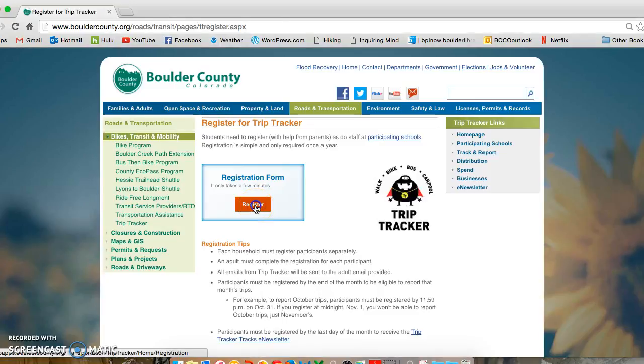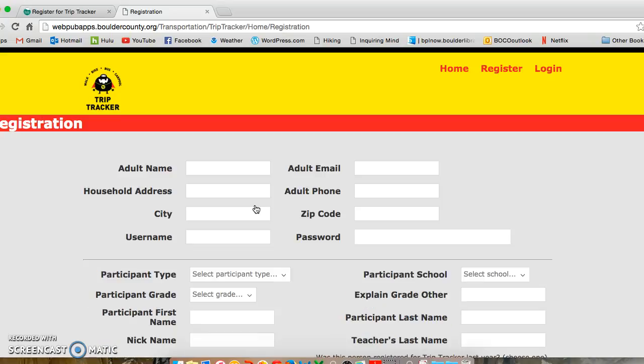Registering for TripTracker is easy. You only need to register once a year and you can start tracking trips during the month you register. You can register all participating students and staff living in the same house under one account.